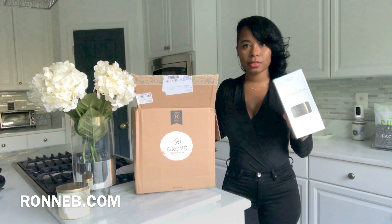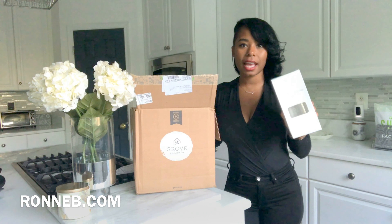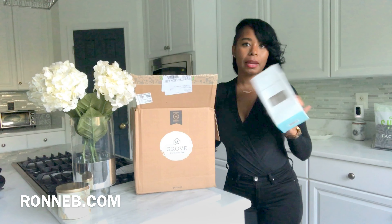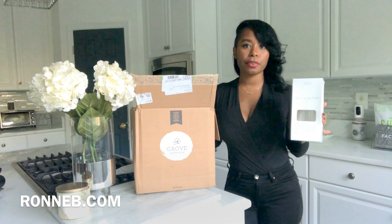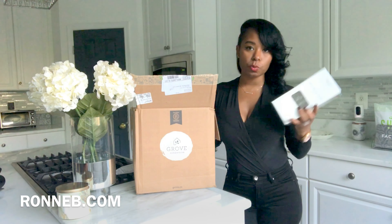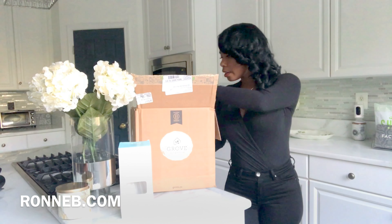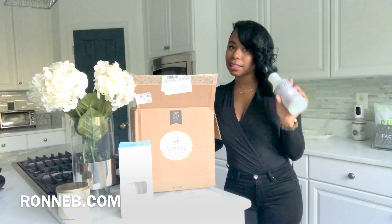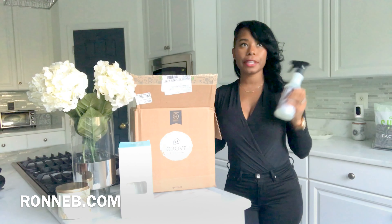So I'll let you all see what I got. The first thing I got was my glass spray bottles. I love to have spray bottles on hand so I can fill them up when I'm doing my cleaning, and if I want to put different things in them I have them on hand. I got these from Grove Collaborative as well.